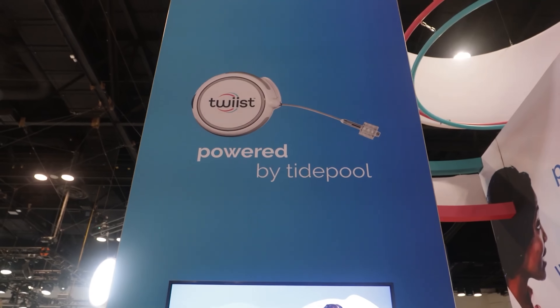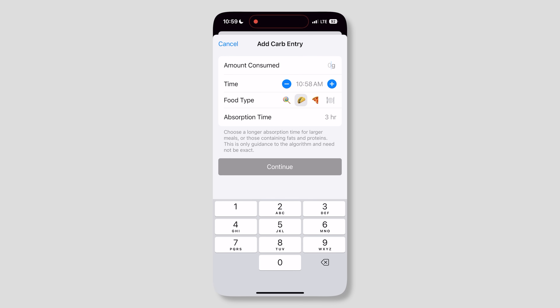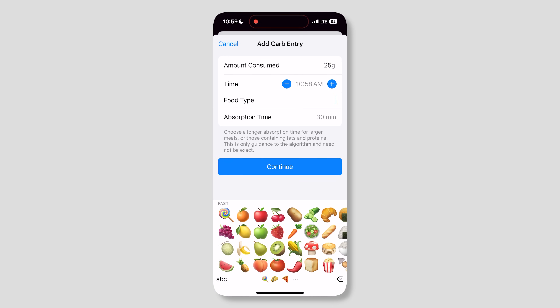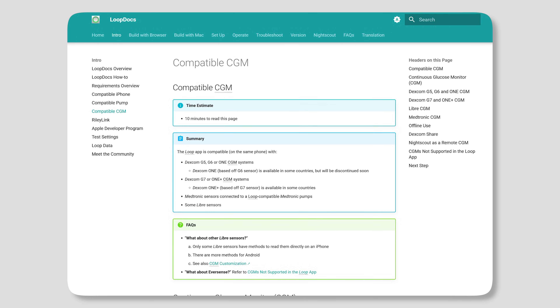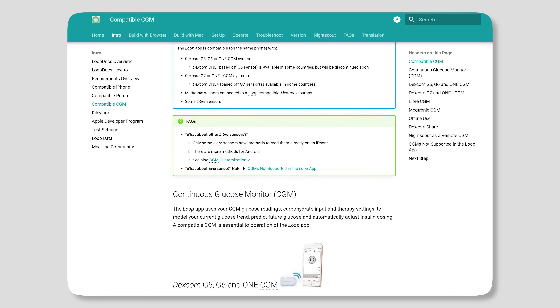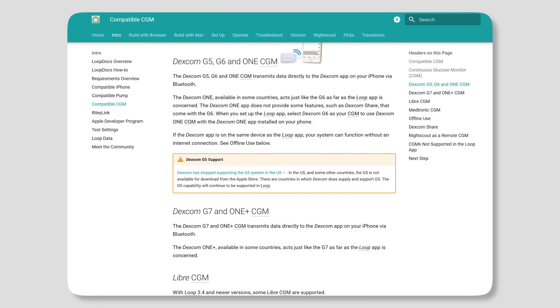Well, children grow up and they're adults, which is definitely their data then. Your algorithm, Twist Loop, originates from the open source community — the DIY loop community, right? Something very important to that community is interoperability and having as much choice in pumps, CGMs, and even algorithm.